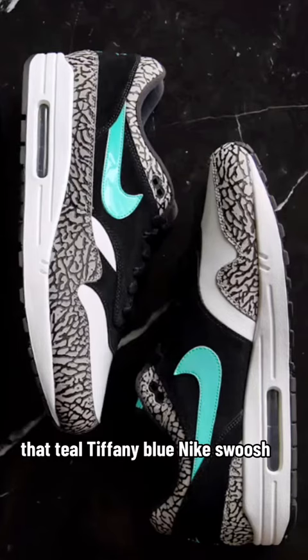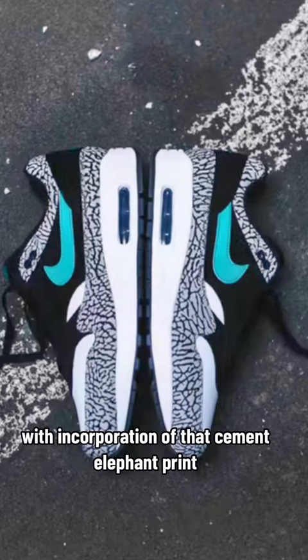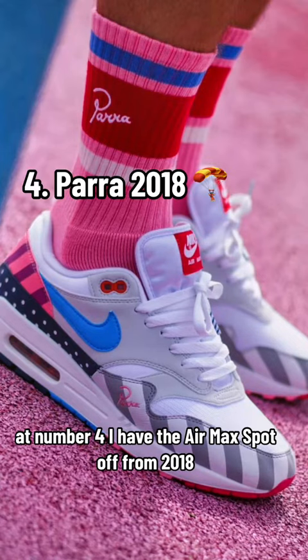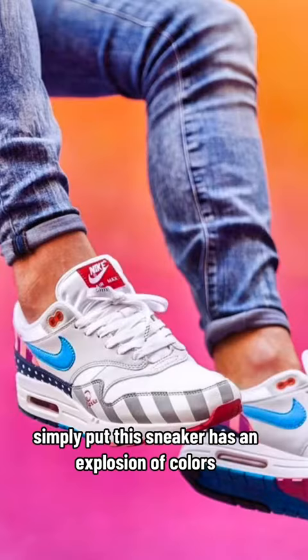At number five, I have the Atmos Elephant Print Air Max One. That teal Tiffany Blue Nike swoosh with the incorporation of the cement elephant print just makes this a sneaker that stands out and goes with everything.